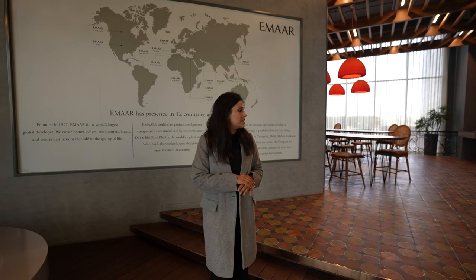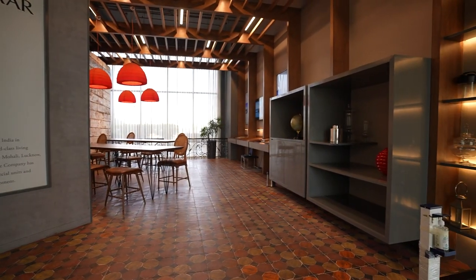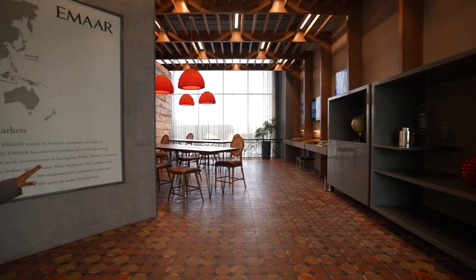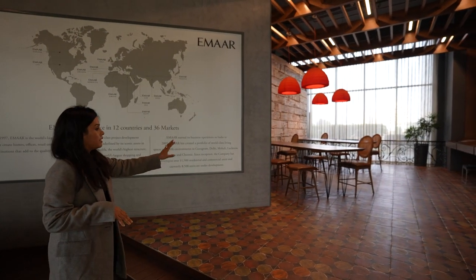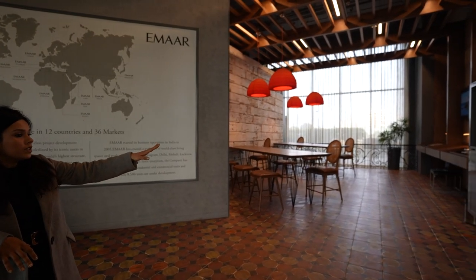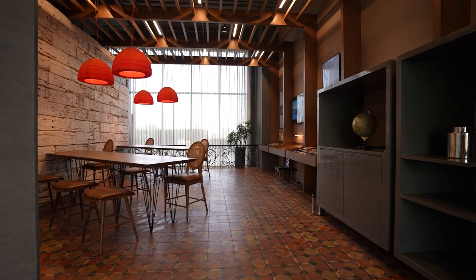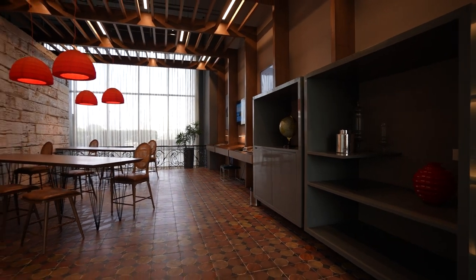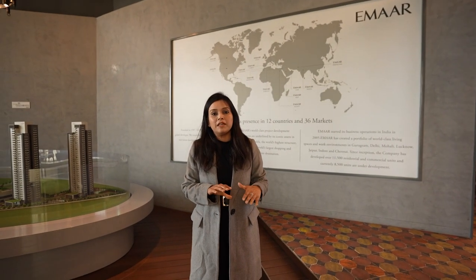This is a sample of the kind of lobby they will provide in every tower. There is a cafeteria, co-working office space, kids' play area, crèche, and a sitting area. In every tower there will be a lobby and different amenities.